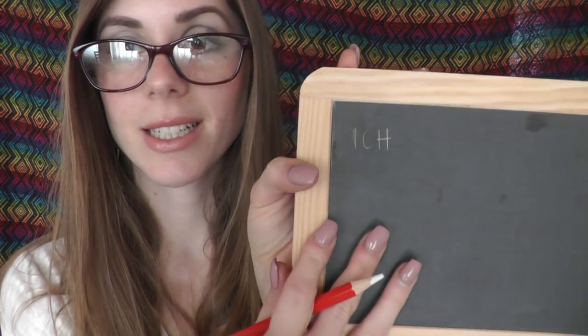You can write it all down on your paper. So the first word we are going to learn is 'I'. 'I' means 'ich'. I'm just going to write it down right here. It's I-C-H. Then 'you' means 'du'.